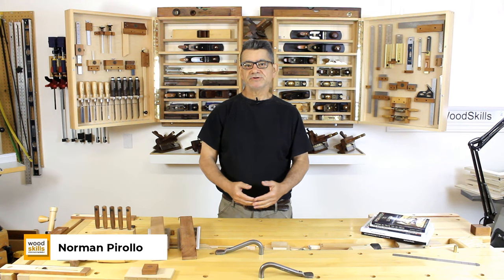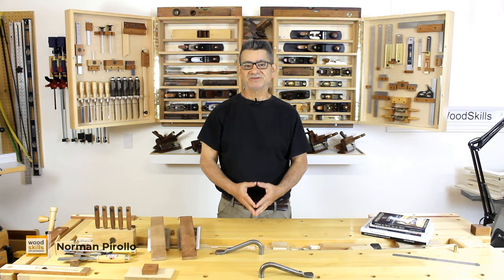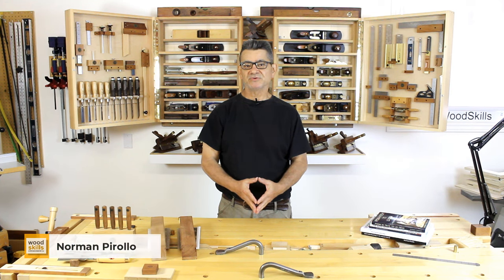Hi, I'm Norton Parello, a furniture designer and maker at Parello Design and woodworking educator at WoodSkills. Today I'd like to share my 30 years of woodworking experience with best workshop layouts.